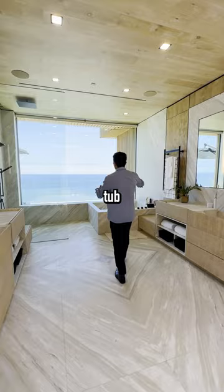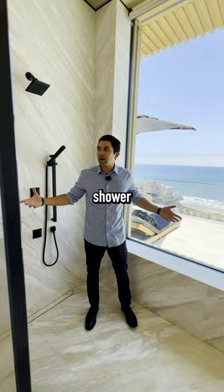This is the most elegant modern bathroom you'll ever see, with dual vanities, a tub over in the corner, and the most expansive ocean views in Malibu. Why would you even shower right here though when you could just jump right in the ocean next to us?